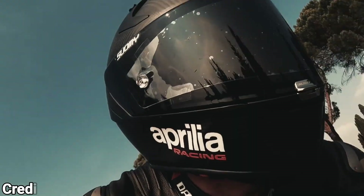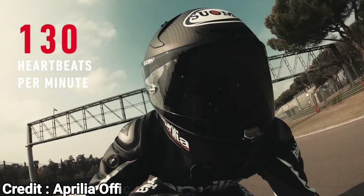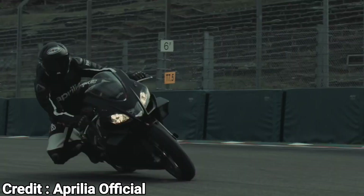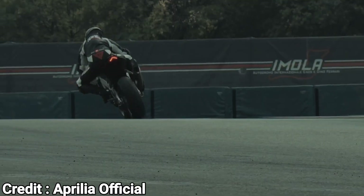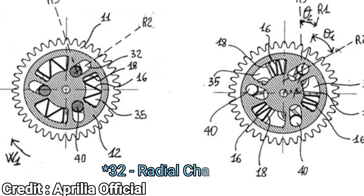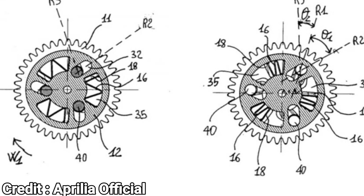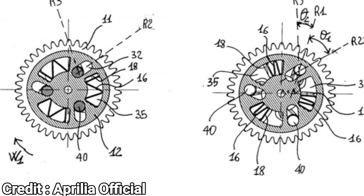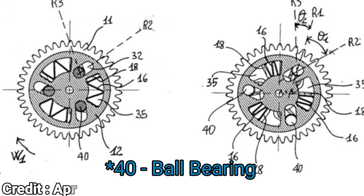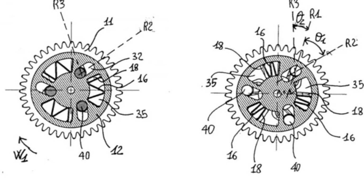Piaggio's system also uses ball bearings and centrifugal force to change the timing, but it is more cost effective and easier to modify. The design involves the use of three ball bearings instead of Suzuki's 12, and it minimizes friction. The Piaggio variable valve timing system operates by utilizing radial channels on the inlet cam sprocket that align with the drive plate attached to the cam shaft. The angle of these channels is slightly different from each other, allowing the ball bearings to move outwards and change the cam timing.